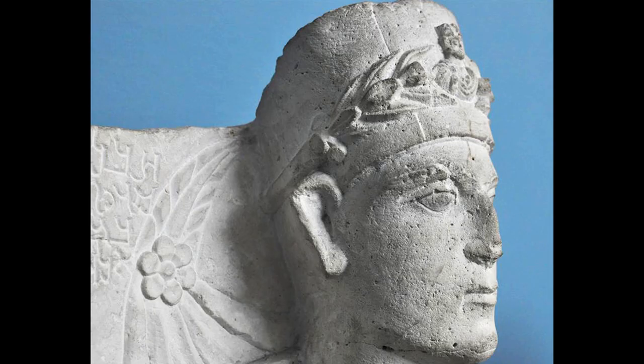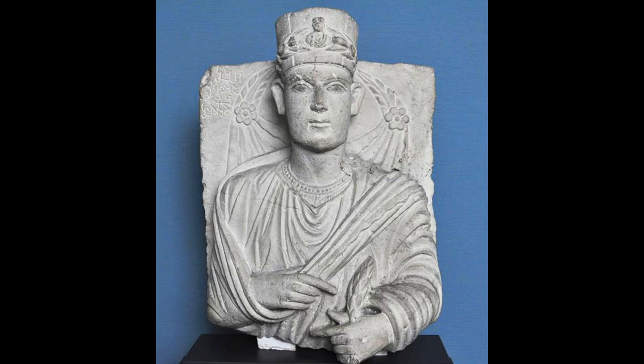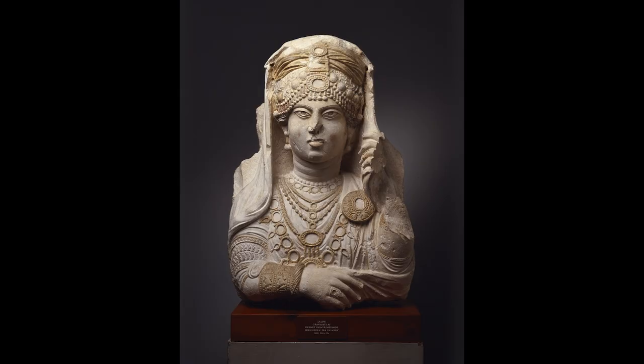You recognize these as Palmyrene no matter where you encounter them. The funerary busts would originally have been brightly colored, and some of them would even have had gold leaf. The richer that Palmyra gets through trade, the more elaborate these busts also become.